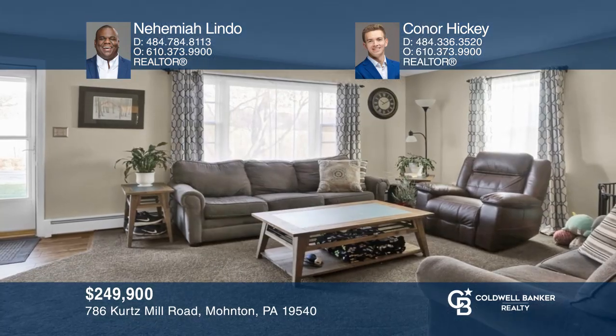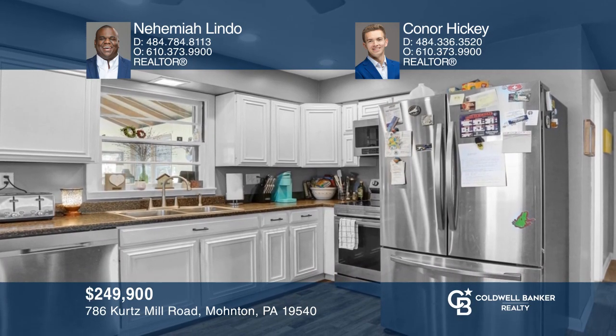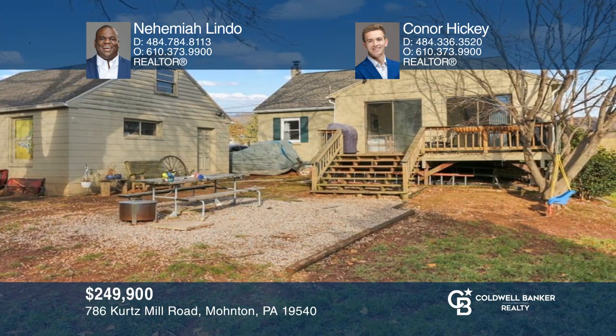This four-bedroom home includes a charming living room, a dining room area, a kitchen with new appliances, and a sunroom. Come see all this home has to offer with Nehemiah Lindo and Conor Hickey.